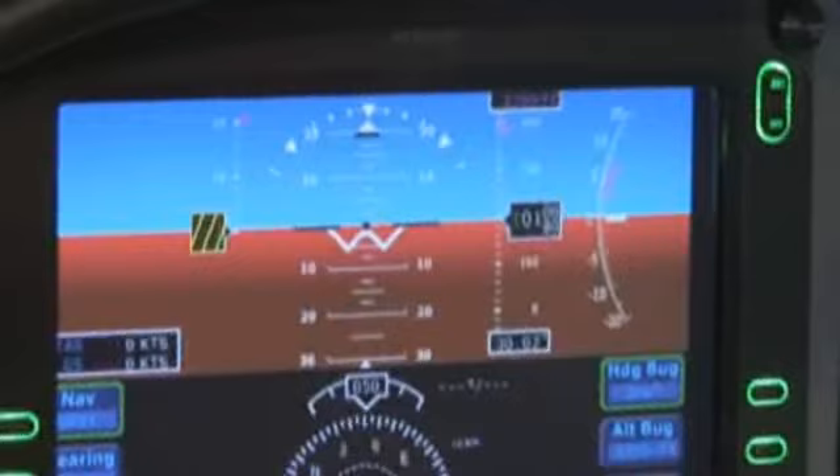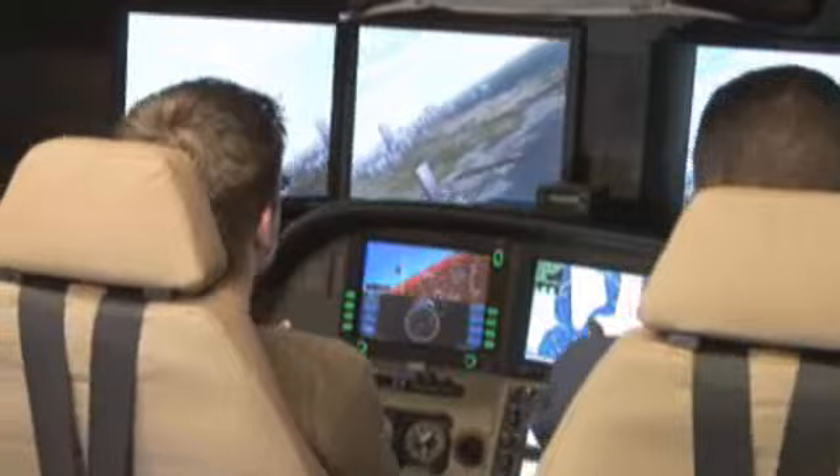We could simulate turbulence, we could simulate wind shear. We basically have the ability to play God.